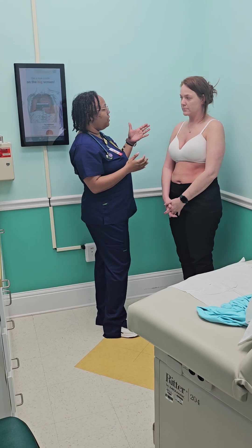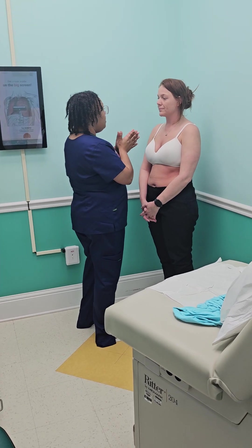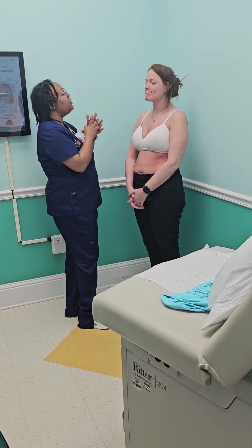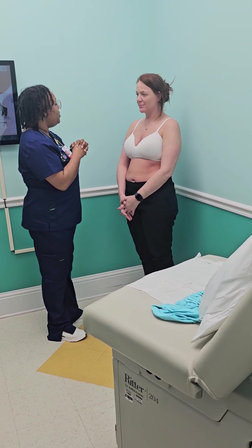Can you open your mouth for me? Your lips are pink and moist, and so is your oral mucosa.